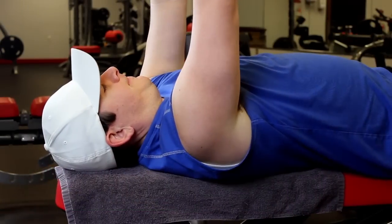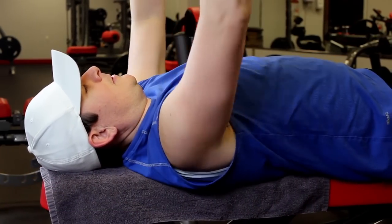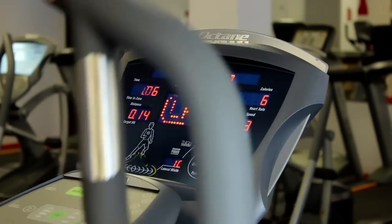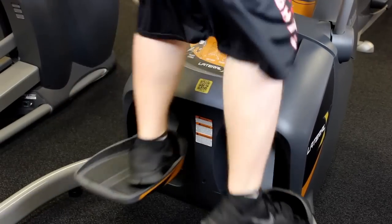We have a key card access that allows you 24/7 access to our facility. The door is always locked — you have to have that key card to access the gym and be a member here at the facility.